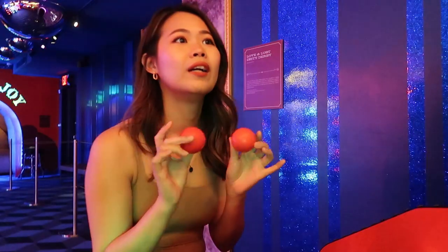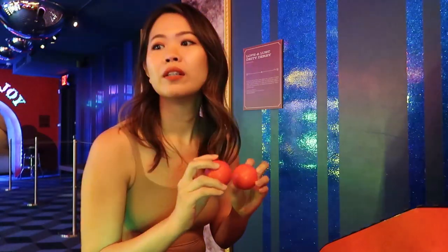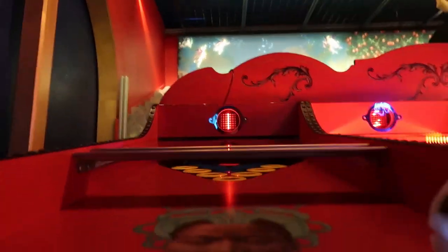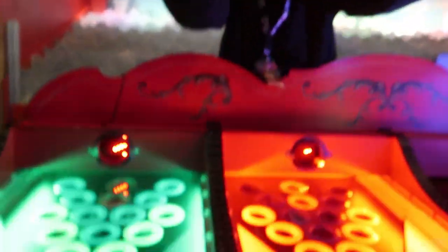All you gotta do is take your two balls, gently roll them up the table, try to penetrate your goal in any hole you can. Alright, nicely done! Oh, I got number 2 — I'm a sex goddess!